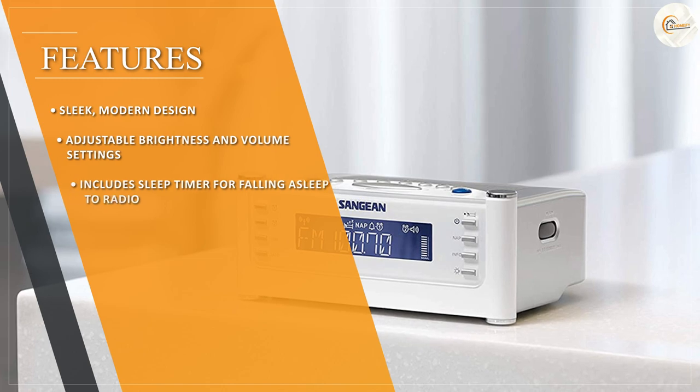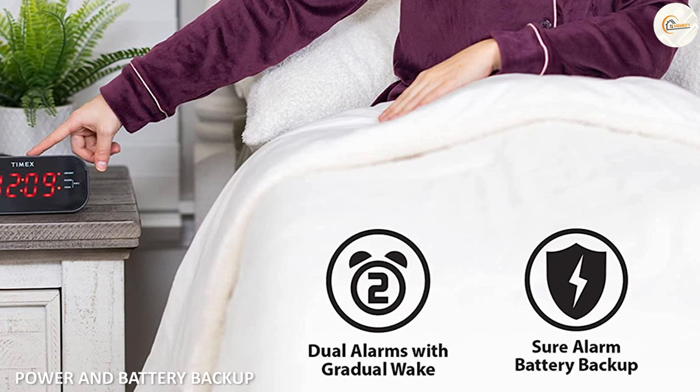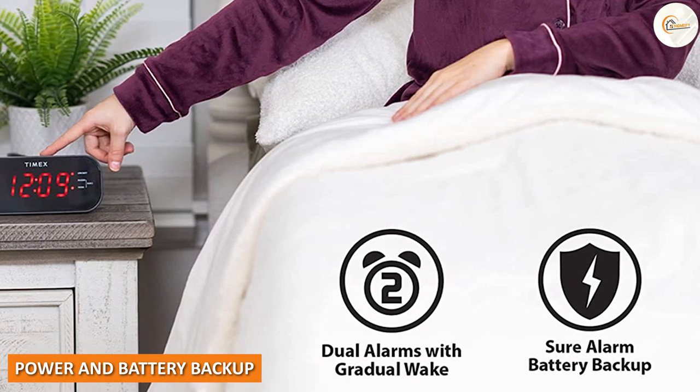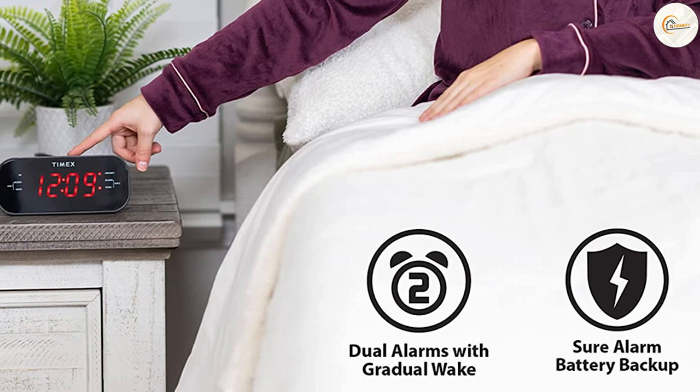The snooze button is conveniently located on top of the clock, allowing you to catch a few extra minutes of sleep without having to fumble around to find it. The AEM FM radio alarm clock is powered by a standard AC plug, which is included in the package.